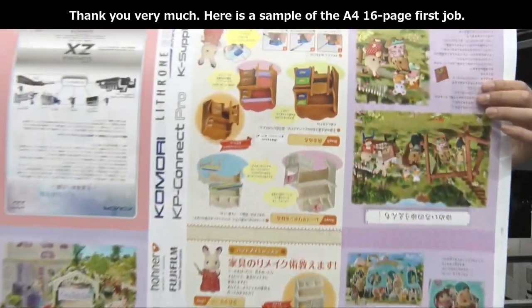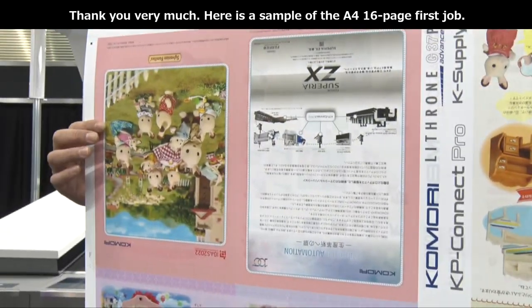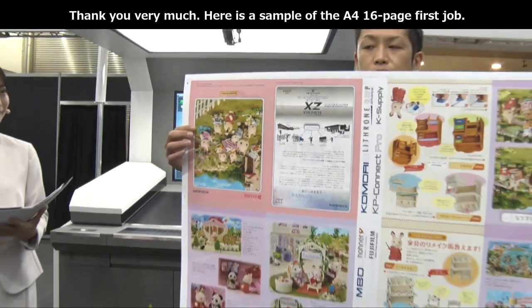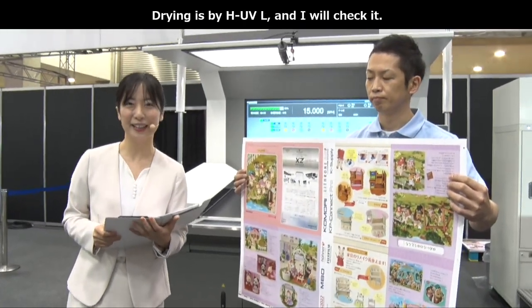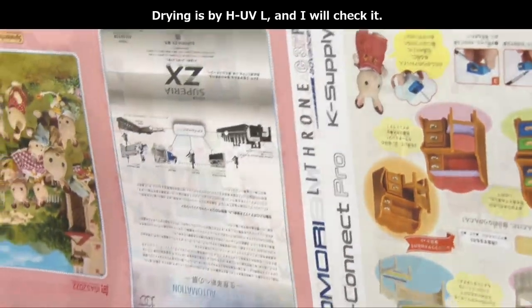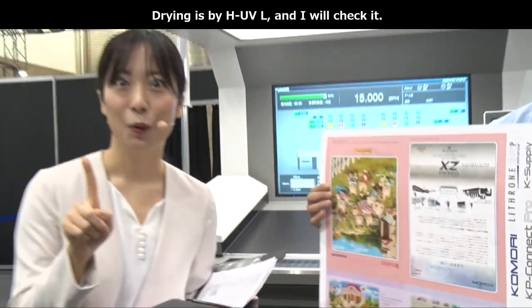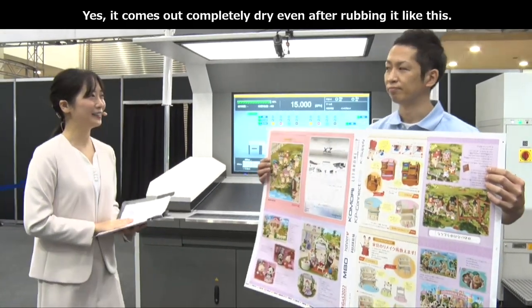オートパイロットを使っているので試し刷りを抜くことはないと思いますが、お客様に絵柄とHUVLによる乾燥性能をお見せしたいので1枚お願いいたします。こちらが、ファーストジョブA4・16ページのサンプルです。ご覧の通り、両面綺麗に印刷されています。それでは、HUVLによる乾燥チェックをいたします。このように擦っても完全に乾いたものが出てきます。